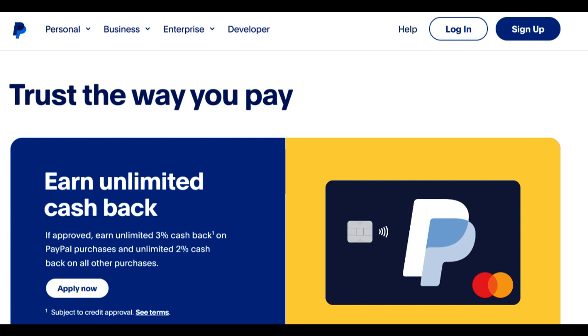One of the significant advantages of the PayPal Prepaid Card is its flexibility. It functions like a traditional debit card, allowing users to make purchases, pay bills, and withdraw cash from ATMs. This flexibility is particularly valuable for individuals who want a card that can be used for a variety of financial transactions.